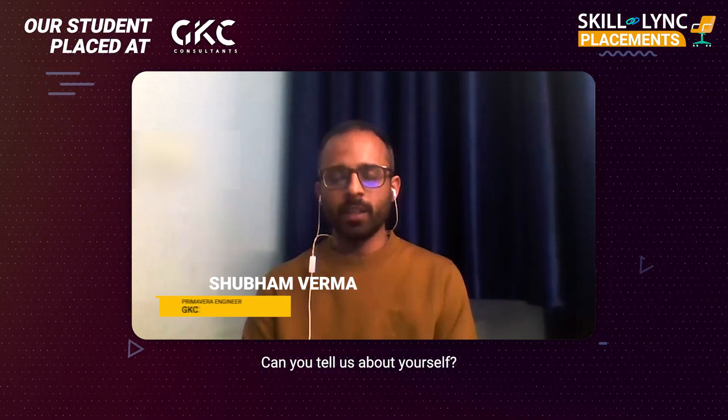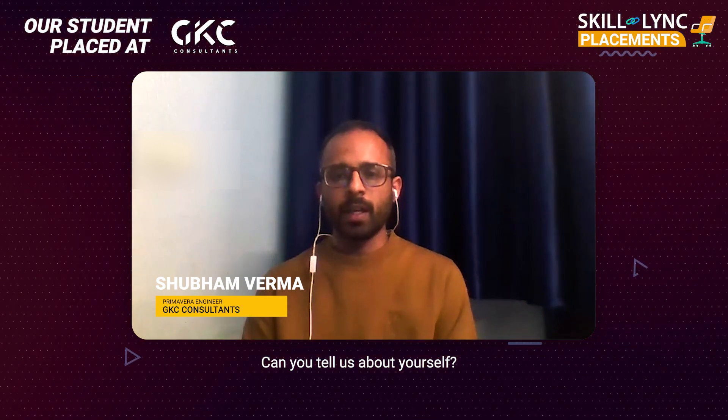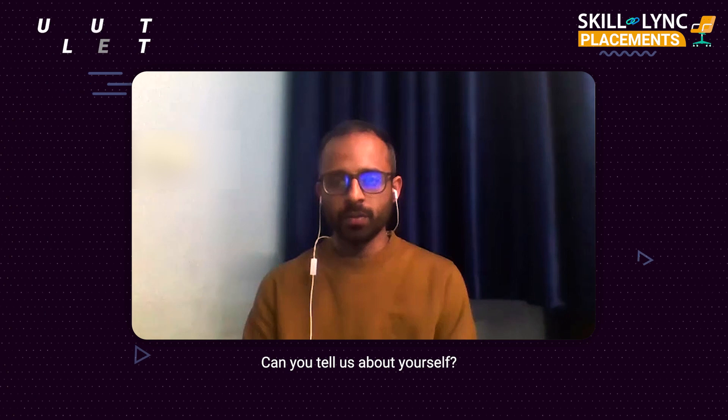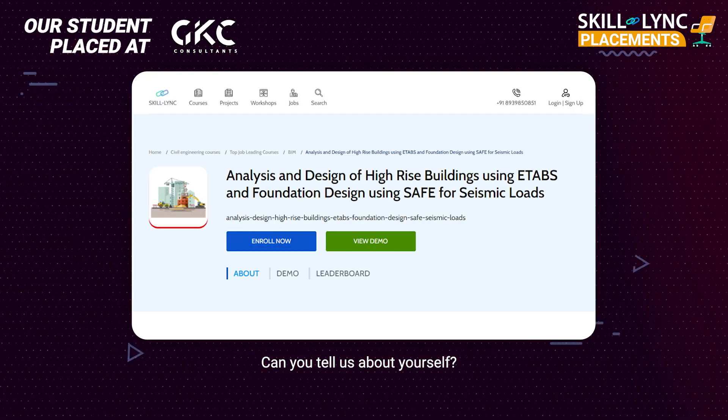This is Shubham Verma. I did my B.Tech from JP University of Engineering and Technology, Guna, and then I did my internship from IIT BHU. Then I joined SkillLink for the master certification course of high-rise building design and analysis, and from there I got placed in GKC Consultants OPC Private Limited.